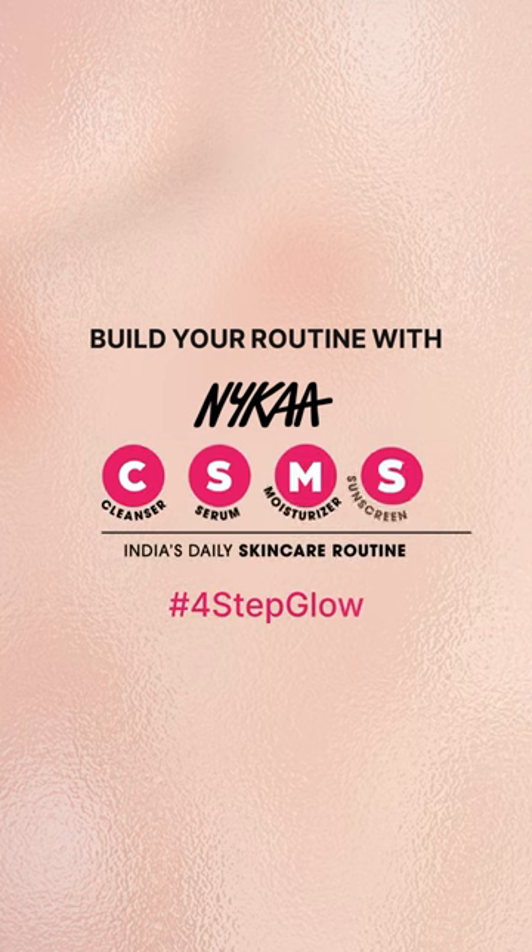See the difference? It's that simple. Try Nykaa's CSMS routine and your skin will thank you.